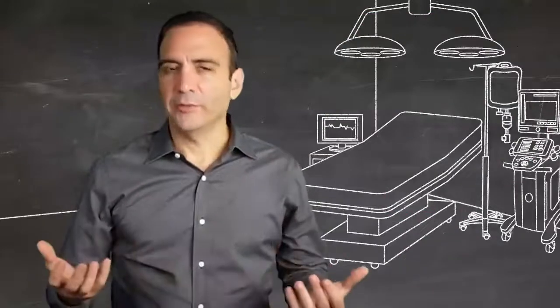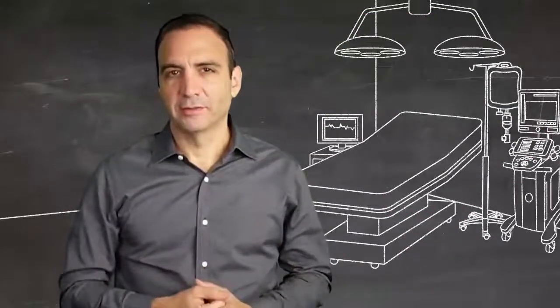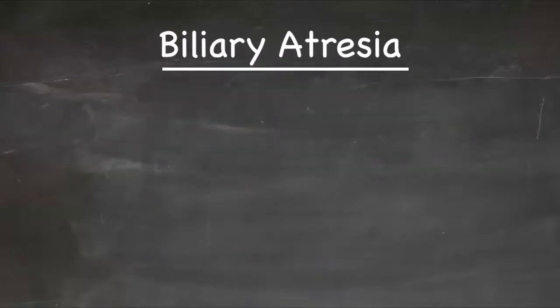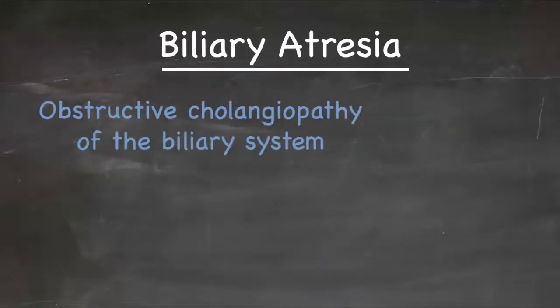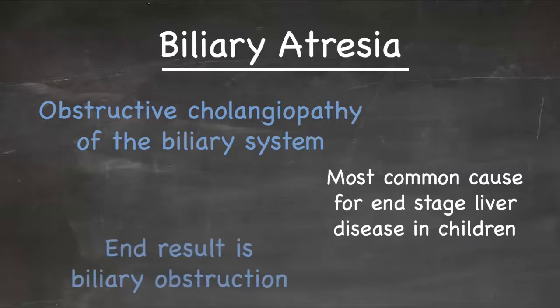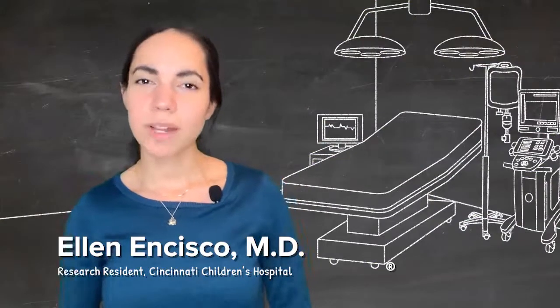Biliary atresia is an uncommon disease that results in an obstructive cholangiopathy of the biliary system. It's unique to infancy and is the most common cause for end-stage liver disease in children. The etiology is uncertain, and the end result is a biliary epithelial injury process that causes biliary obstruction.